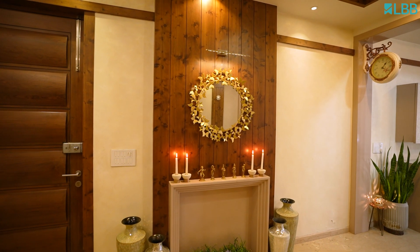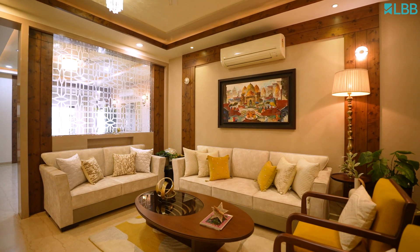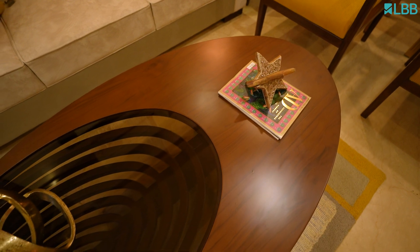My interior has an Indian contemporary touch which creates the perfect space in my home to relax and spend time with my family. Solid wood furniture is another element of Indian interior and a major part of my home.